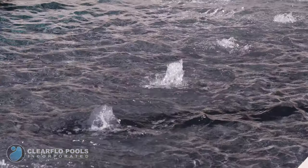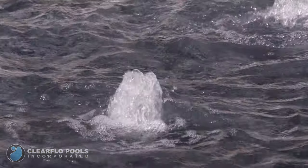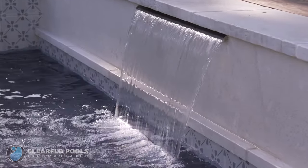For this project, we added a few water features, like bubblers on the Baja shelf and scuppers on each side of the spa, creating the peaceful sound of running water.